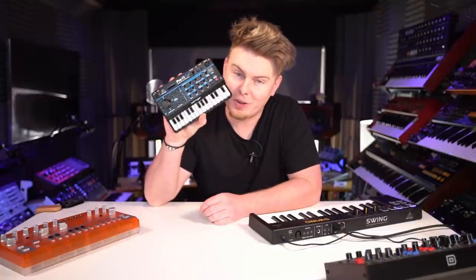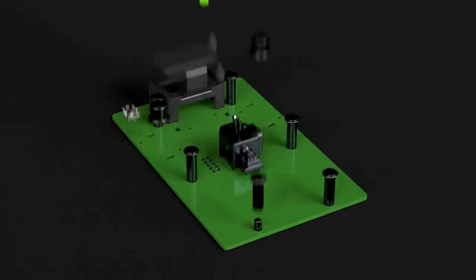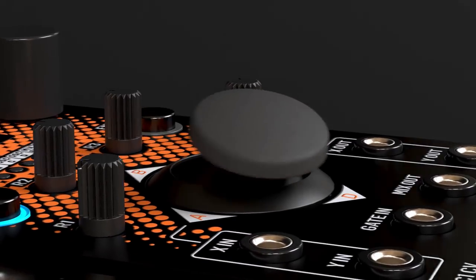When we recently announced the all-new ProVS Mini, we were inundated with requests to put it into a Eurorack format. So in our true 'We Hear You' fashion, we drafted together the first design of our Victor module, which is a four-note polyphonic one-voice vector synth.